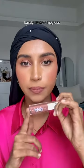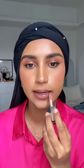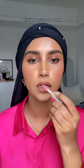I'm happy with this, and lastly I take a lip gloss and just apply it. This lip gloss is so, so pretty.